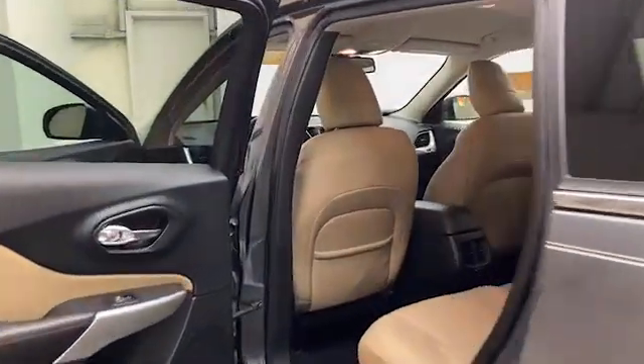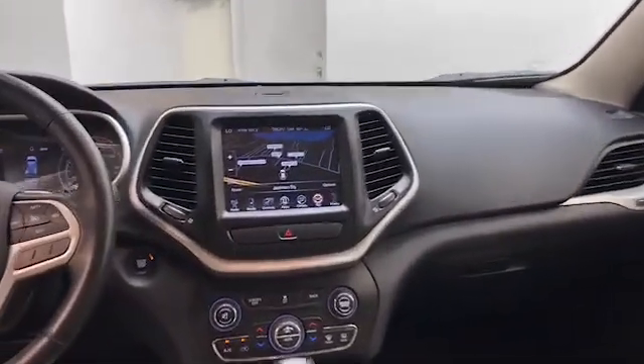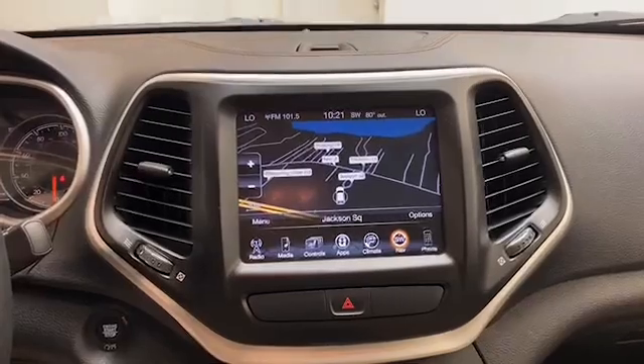Inside you'll find comfortable leather seating for five with heated front seats, automatic temperature control, remote keyless entry, and push-to-start technology.